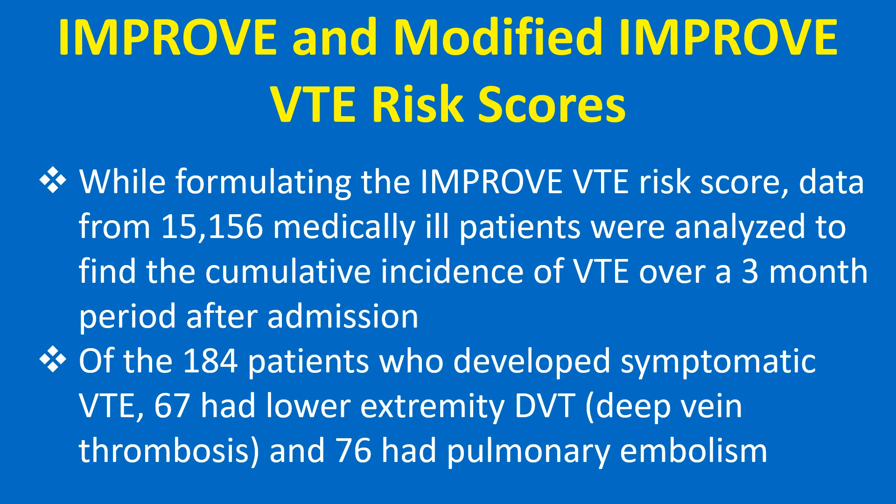Of the 184 patients who developed symptomatic VTE, 67 had lower extremity DVT and 76 had pulmonary embolism.